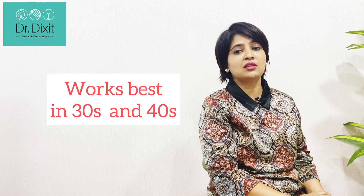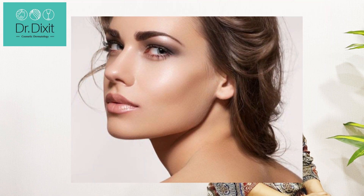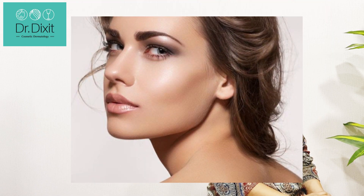It works best in people in their 30s and 40s, though younger and older people can also benefit. It gives you a nice sharp jawline, improves fine lines around the eyes and the mouth, and is a fantastic treatment for lines on the neck as well. Treatments are repeated once every month for two to three sessions, after which yearly maintenance is recommended.